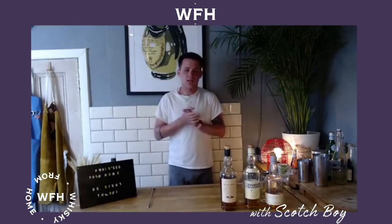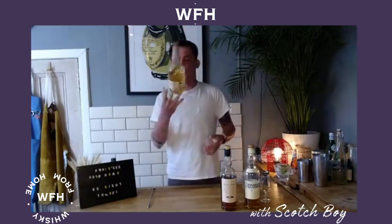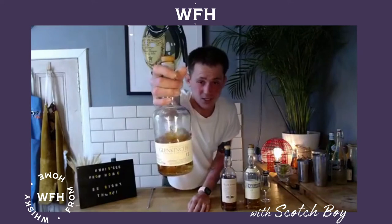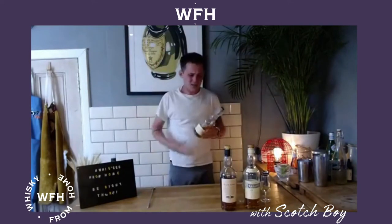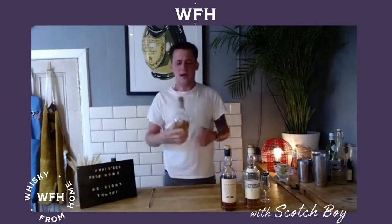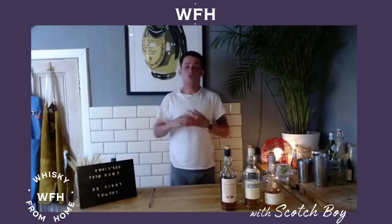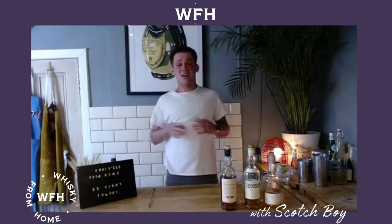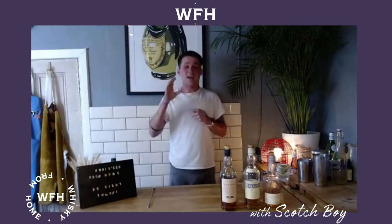We're going to start today with Glenkinchie. Glenkinchie is from East Lothian, a place called Pencaitland — just south-east of Edinburgh, not far from North Berwick. It's a beautiful little distillery situated in the Lowlands of Scotland. I know I hate talking about regionality, but it is very synonymous with the Lowlands style and fits that category perfectly well.